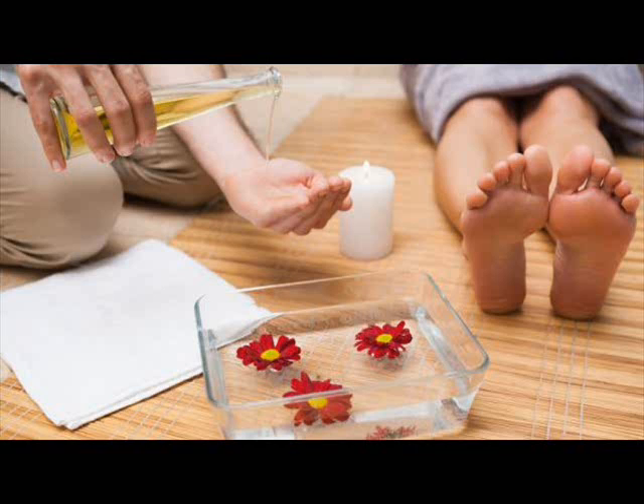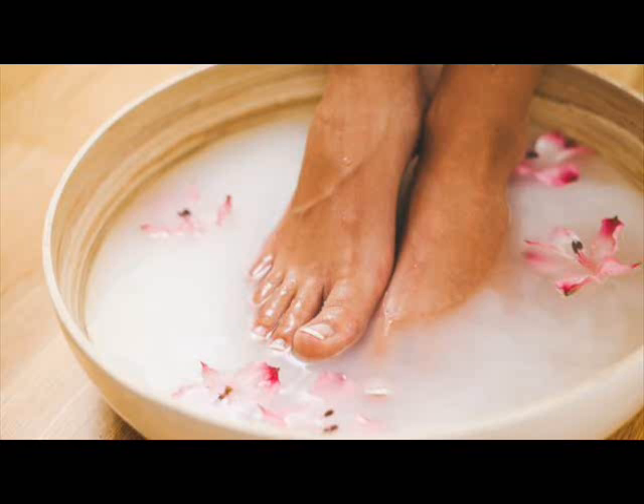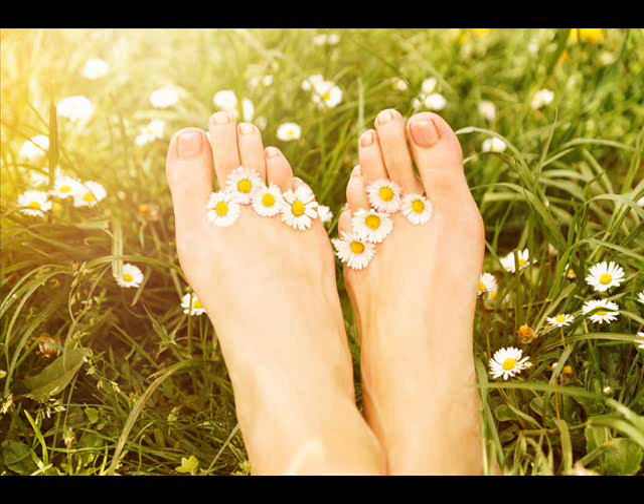Another option is to make a natural foot scrub. Mix a handful of coarse rice flour, a few tablespoons of raw honey, and apple cider vinegar to make a thick paste. You can also add one tablespoon of olive oil to it. Wash your feet well and then gently massage your feet with this paste for a few minutes. Wash it off with lukewarm water. Repeat once or twice a week.